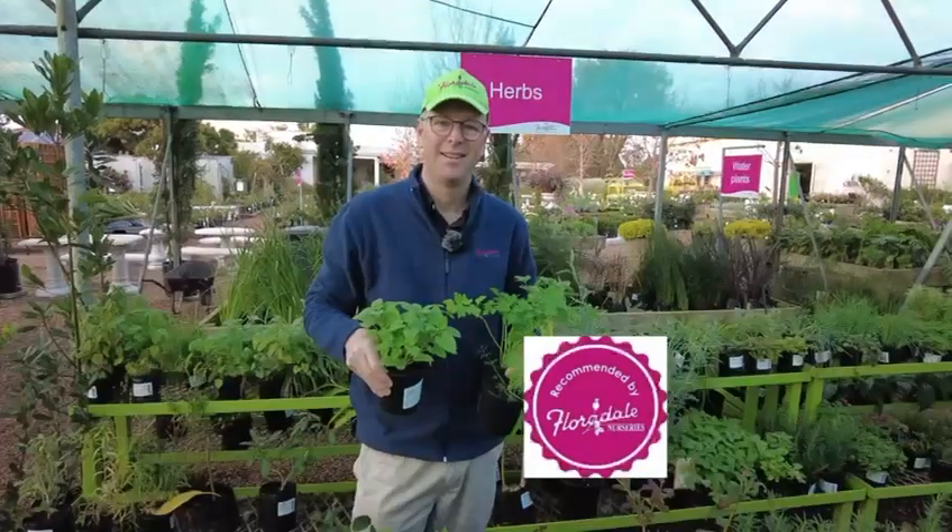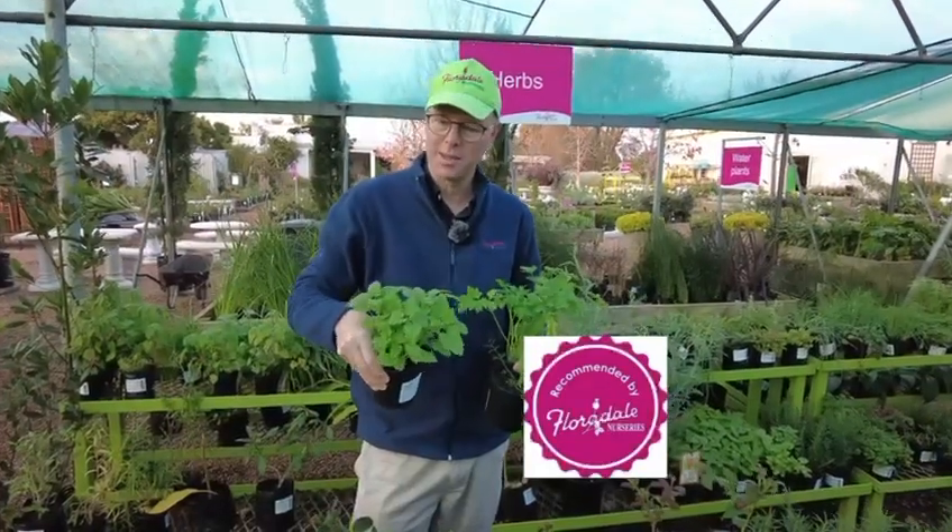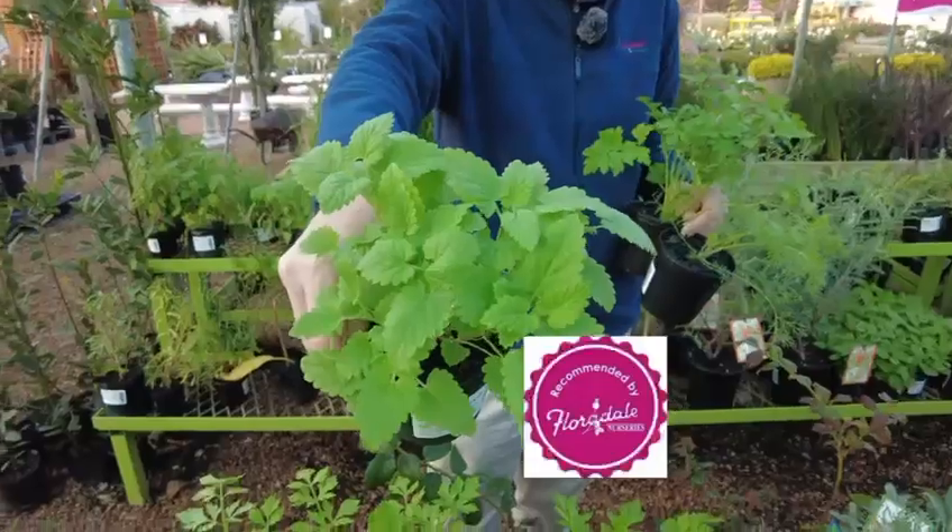Every garden's got to have a bay leaf. You'll just need one and the leaves will add a beautiful aroma and flavour to your winter stews. Thrill your feline friends with cat dip — a must-have for cat lovers.